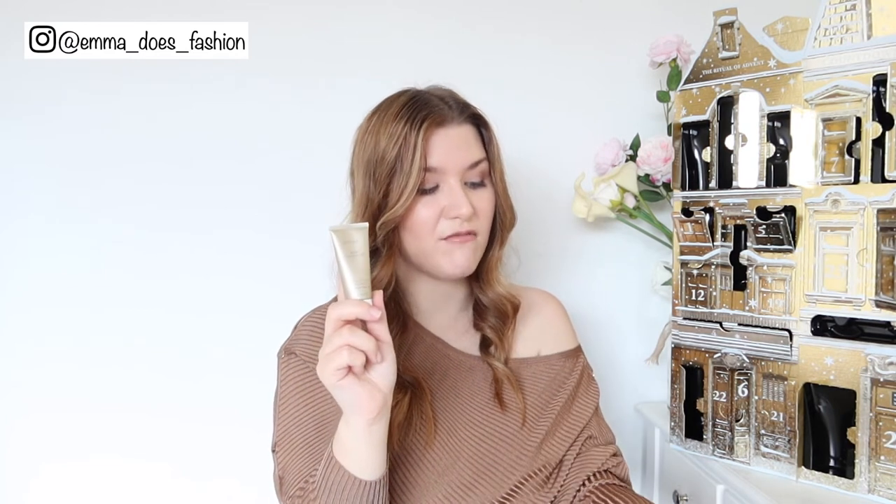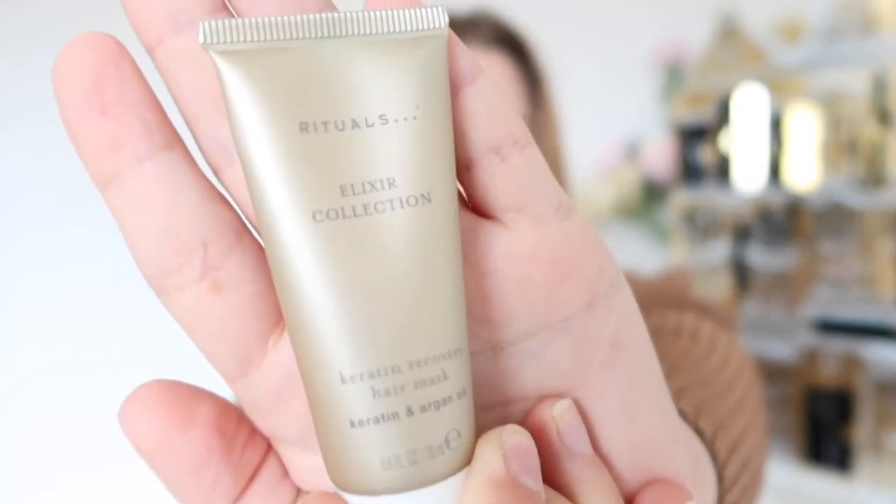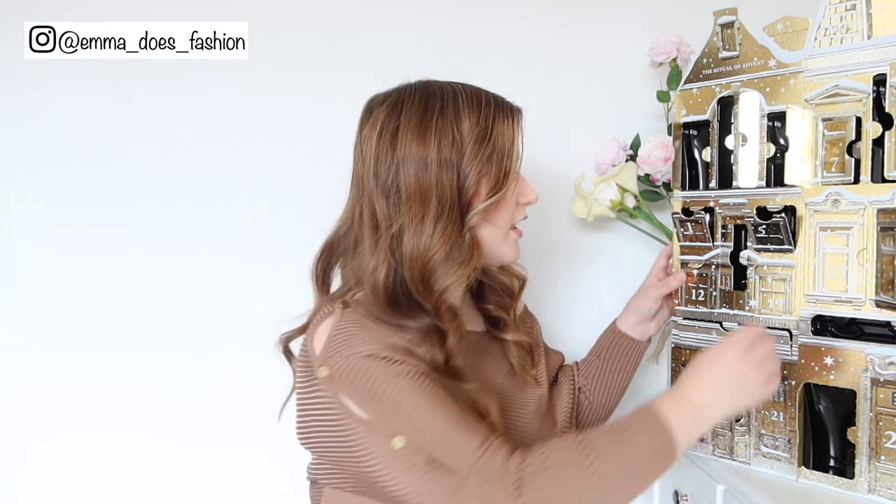There's nothing in this advent calendar so far that I'm like 'no, I don't want that' — the face cream maybe springs to mind, but apart from that there's nothing I won't at least try. Door number eighteen is a hair mask — a keratin recovery hair mask from the Elixir collection, in the same lovely cool gold as the candles. I have a hair mask which is actually also from Rituals but I don't use it very often; I'm very lazy with hair masks because I don't like having to get back in the shower.